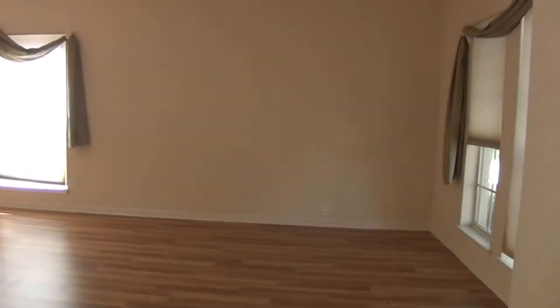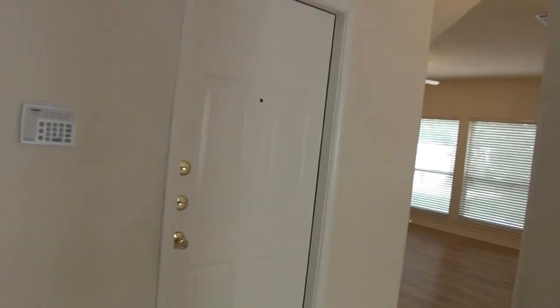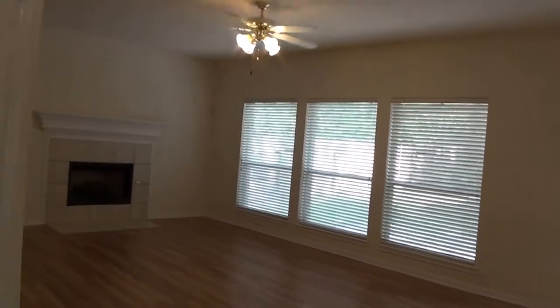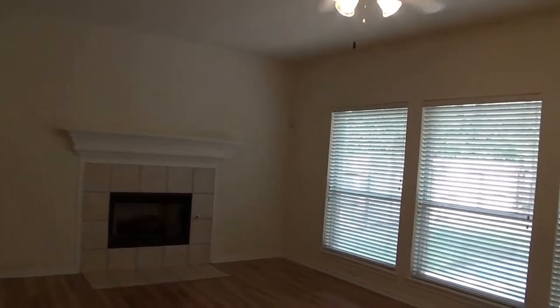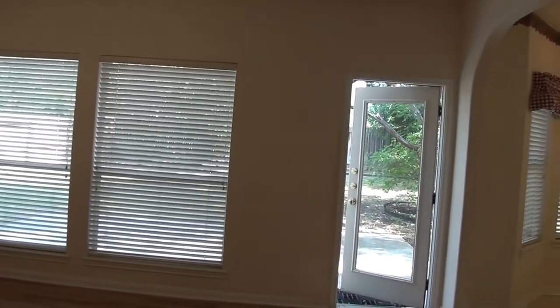This is, I believe, laminate wood flooring. To the left would be the garage. Then we're going into the main family room — it does have a fireplace. Looks like it's a gas fireplace. It does have a fan in here. Large windows if you like the light.